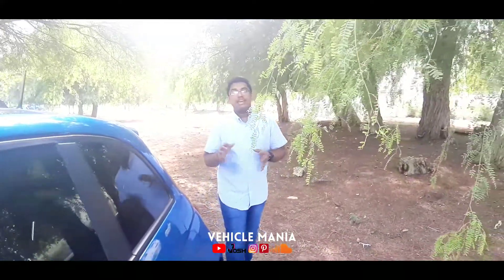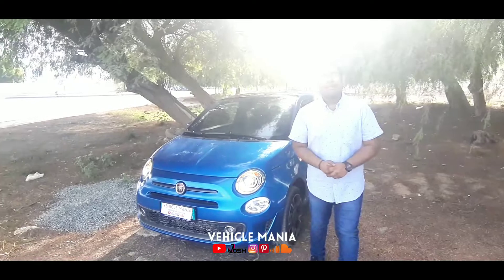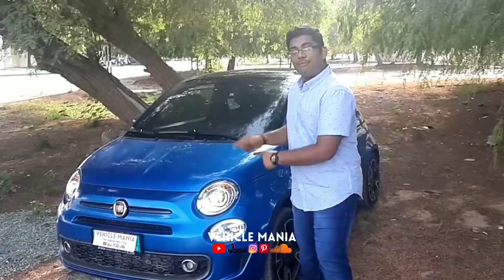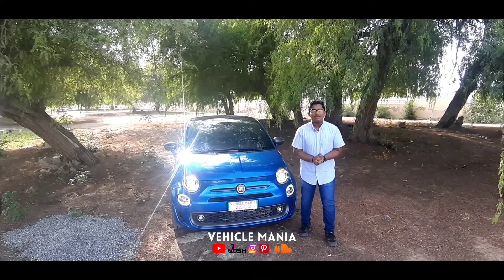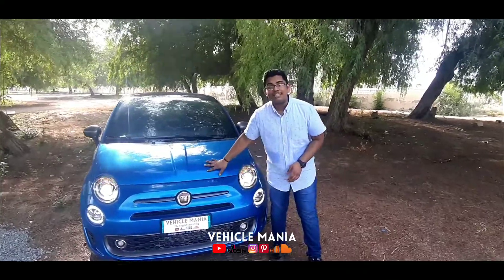Viewers, we all want cars that are adaptable to our busy lifestyle and easily maneuvered in city traffic, busy streets, and urban areas. For those bustling people, this Italian beauty, the Fiat 500, would be the best choice because it is quite affordable, comfortable, good-looking, and powerful. Hello viewers, namaste and welcome to Vehicle Mania. I am your host Pranav, and in this video we are going to review this very interesting car, the Fiat 500.